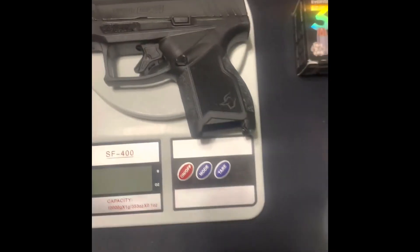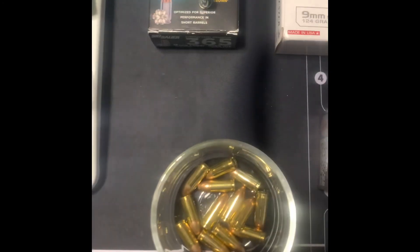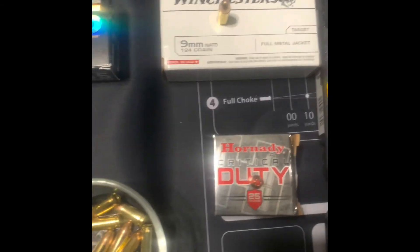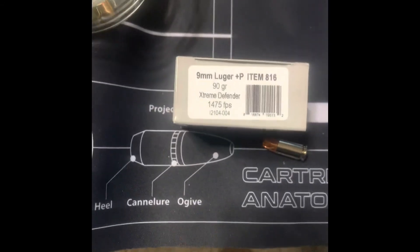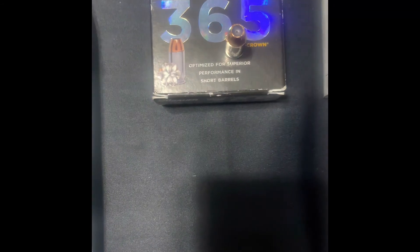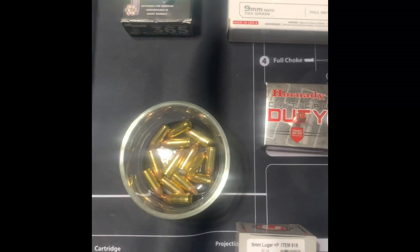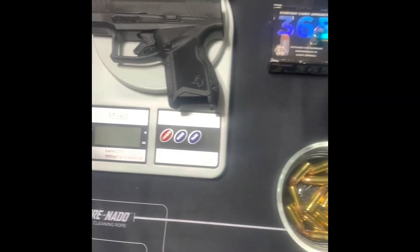I shot about 50 rounds of one, 25 rounds of another, and one box of 20 rounds of another. The 365 is also 20 rounds, so I haven't shot that many, but I just wanted to show you guys that across all of them I had no failure to feed, no failure to fire, no failure to eject, and no light primer strikes.